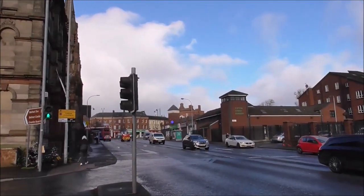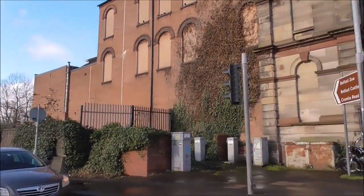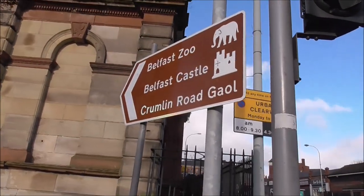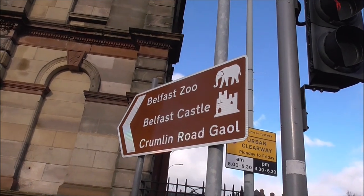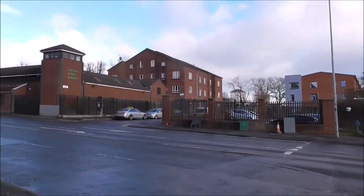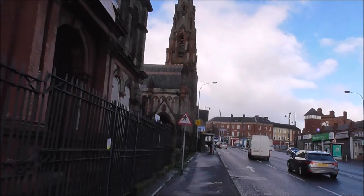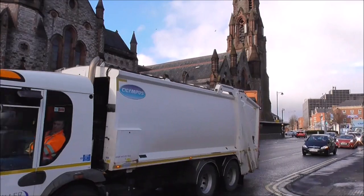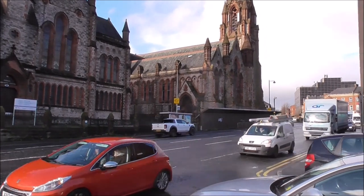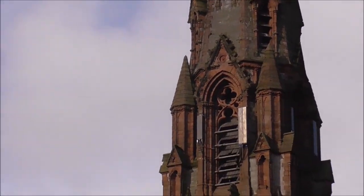And this is the Old Methodist Church. Signs tell you where you are — if you go up to the left round Carlisle Circus you're going to Belfast Castle and Crumlin Road Jail. It's a very, very busy road junction. And this is Carlisle Memorial Methodist Church.